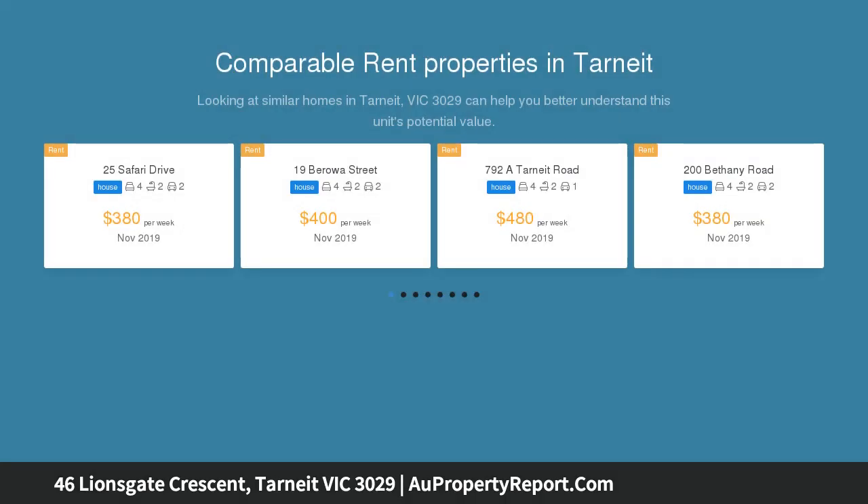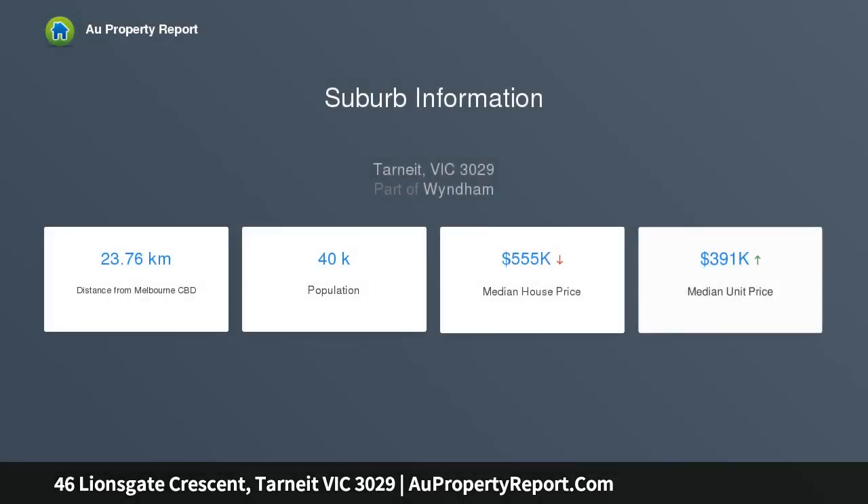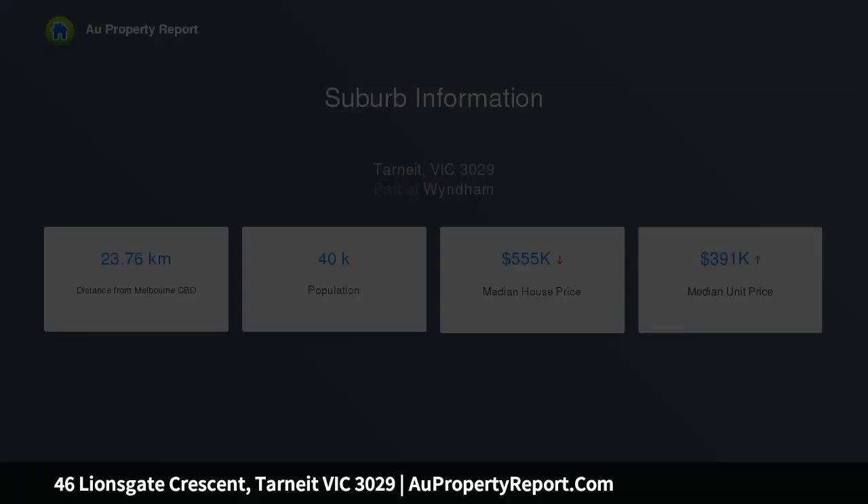This display home comes complete with stainless steel appliances, stone benchtops, heating and cooling, window furnishings, fully landscaped gardens and more. The focal point of the home is the open plan living and meals area that is further enhanced through its convenient access onto the alfresco, comprising of a generous master suite and secondary bedrooms with built-in robes.